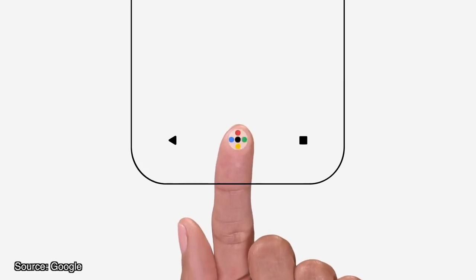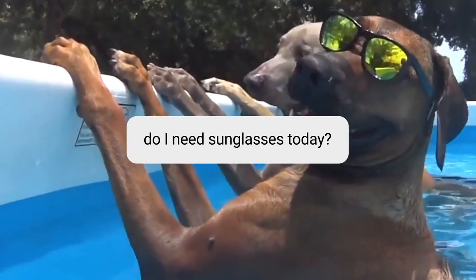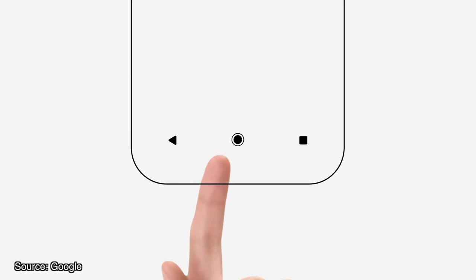Are you one of those people who want the new Google Assistant button on your device? Good news. If you've been waiting for the new Assistant button to make its way to your device, your wait is almost up. According to a response to a user on Twitter, Google's head of product Amit Folay confirmed that the Assistant button in Allo is now rolling out to all users.